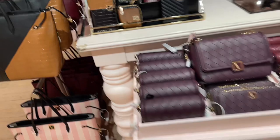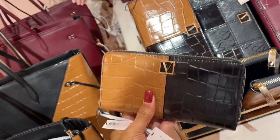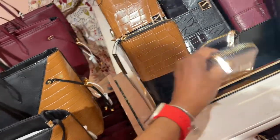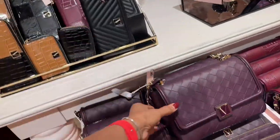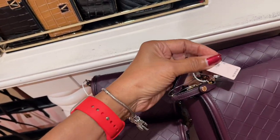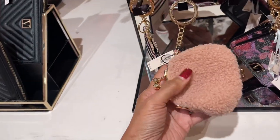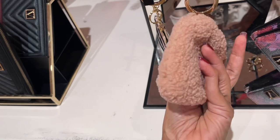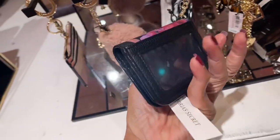So over here we have the purses now. This zipper one is $44.95. This is much smaller, it's more like a card case — I like this little card case. Next we have some crossbodies — $79.95. Oh this is cute, little coin purse $19.95. I like this little card case.